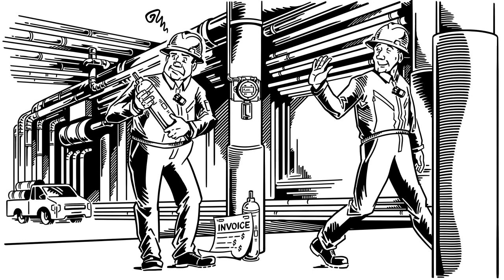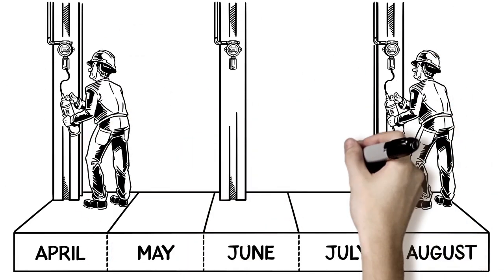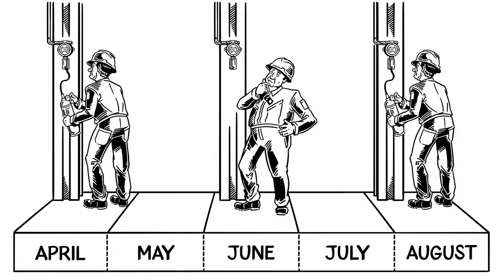Test gas cylinders are expensive to purchase, store, and properly dispose of. It's also unsettling that you don't know whether or not the sensor is really working between calibrations.